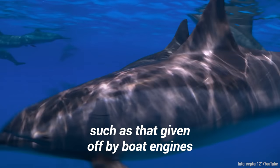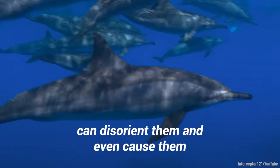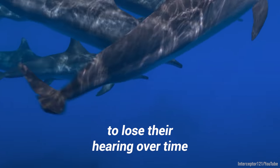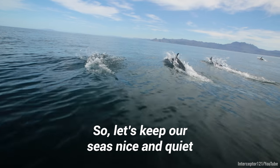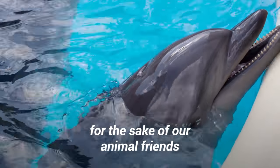Excessive noise, such as that given off by boat engines, can disorient them and even cause them to lose their hearing over time. So let's keep our seas nice and quiet for the sake of our animal friends.